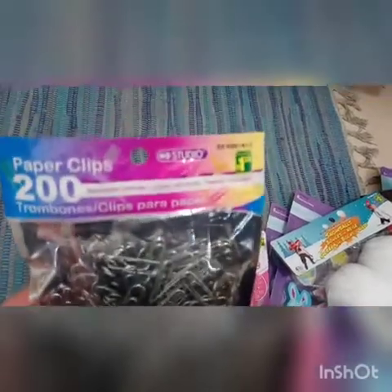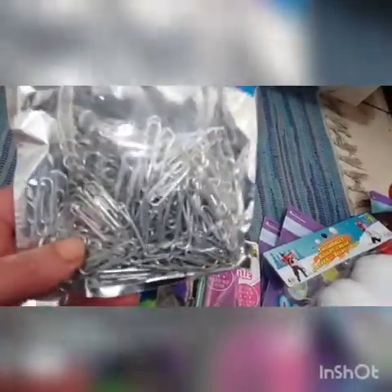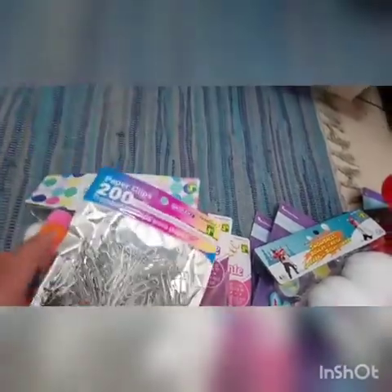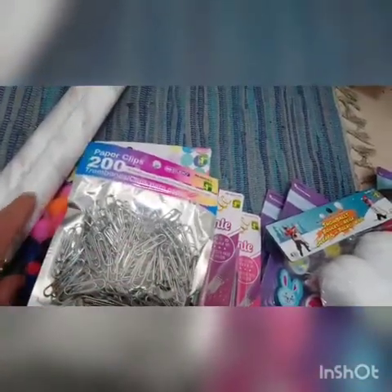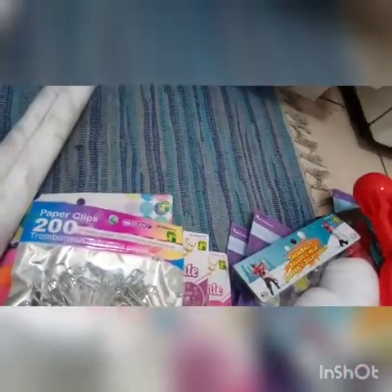I picked him up this package of paperclips — $1.25, you get 200 paperclips. I'm going to be using these to make some kind of magnet activity for him. I also picked up two packages of shelf paper — also $1.25 each. I was thinking of wrapping designs around the paperclips, and then he can use his magnets to try to pick up whatever I've designed on them. Something else for him to try.